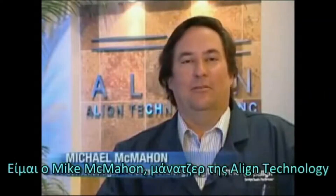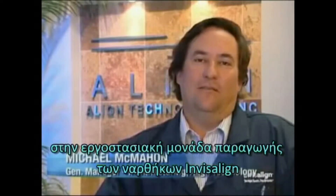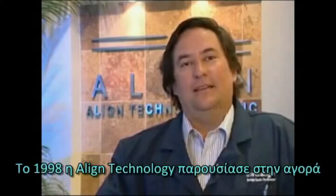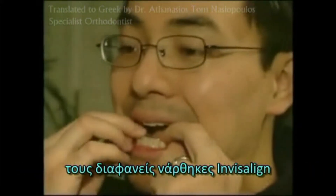Hi, I'm Mike McMahon, General Manager of Align Technologies Manufacturing Operation located in Juarez, Mexico. In 1998, Align Technology introduced the Invisalign product to the market.